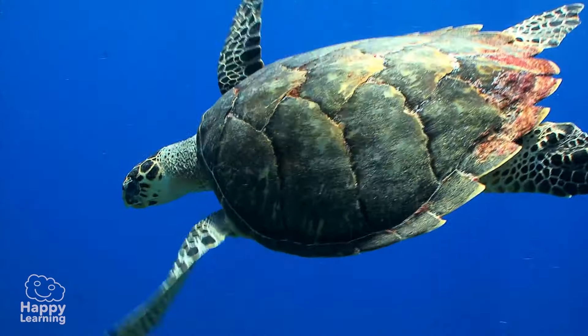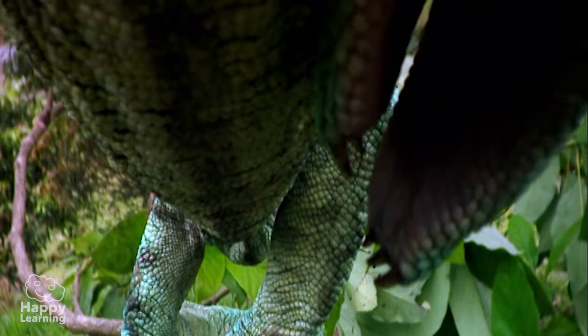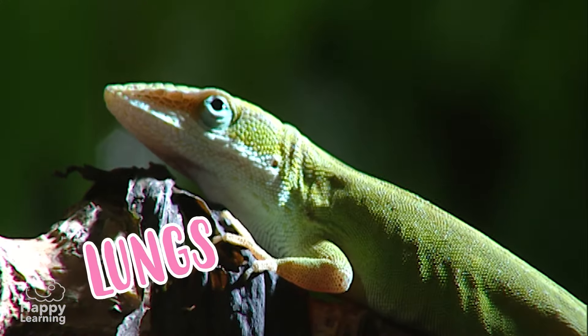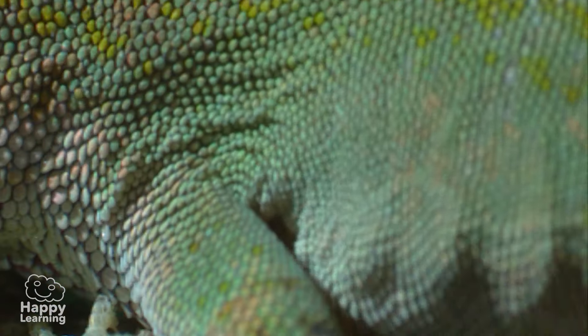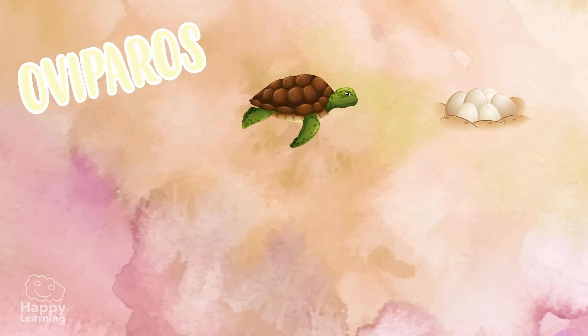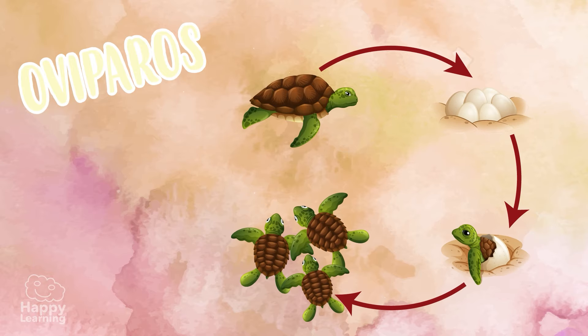All reptiles have a number of characteristics we should know about so we can recognize them. Reptiles are cold-blooded animals that breathe with their lungs. They are oviparous — that is, they reproduce by eggs. When the eggs develop and hatch, the babies are just like their parents, but very small.